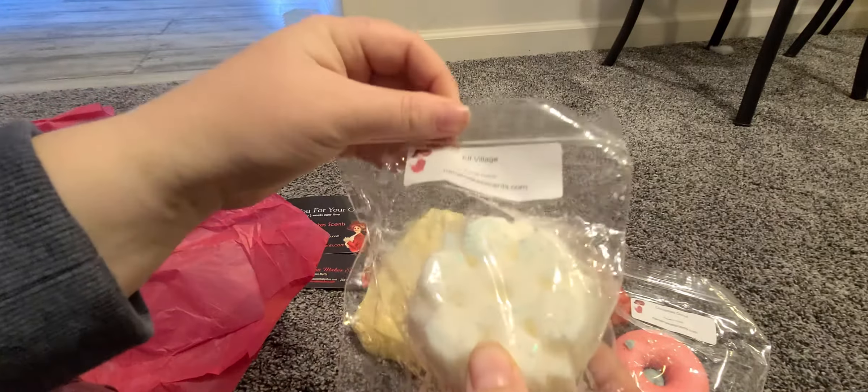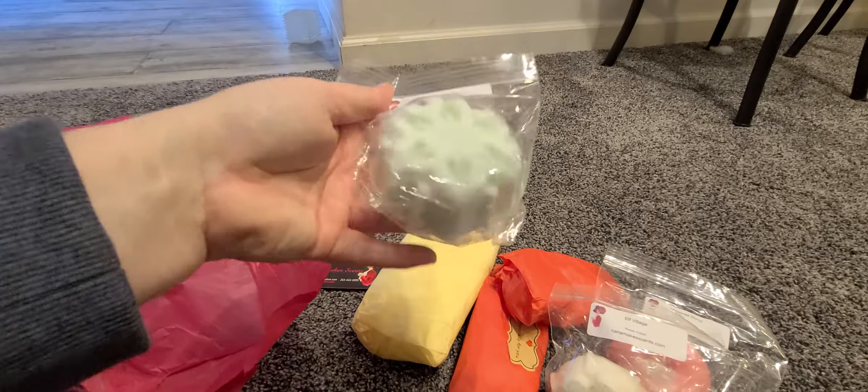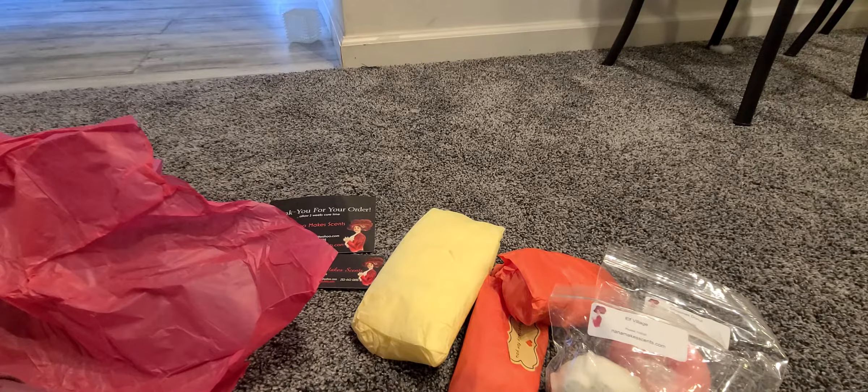The next things we got are Elf Village in a really pretty snowflake shape. It smells kind of like a tree scent, or some type of woody scent maybe mixed with a sweeter scent. And then we got Christmas Eve, which is a really pretty mint green color. It kind of reminds me of waffles — like a creamy waffle.